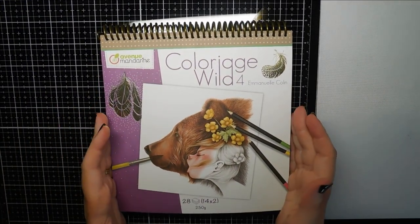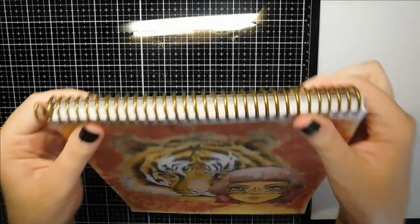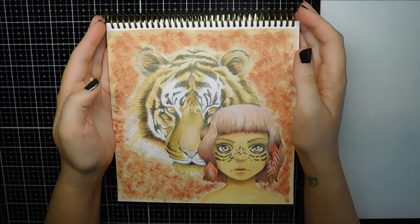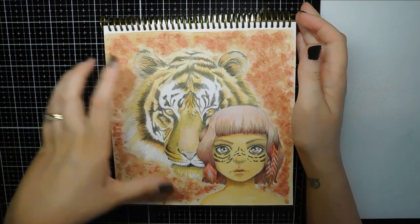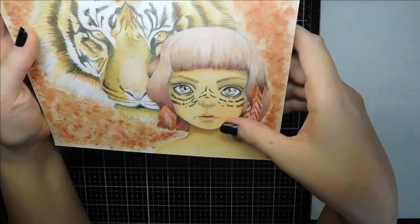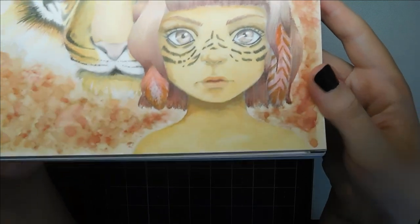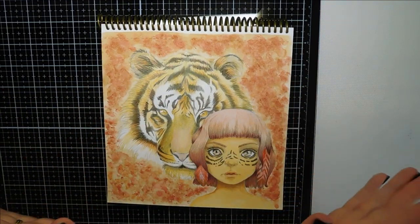The next one is out of Colourayage by Emmanuel Colin - it's the very first page, which is the Tiger. The reason I like this one is I think I pulled off the Tiger pretty well, considering I'm no good at fur - fur is my nemesis when it comes to colouring. I like the background as well; the background is just watercolour that I've stippled on. The skin is watercolour too, and considering I haven't done that much skin with watercolour, I'm quite impressed with myself. I think it could have been blended a tiny bit better, but overall I love it. I'm really proud of this one.